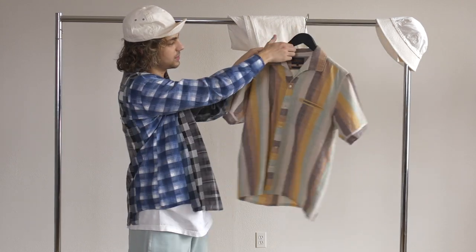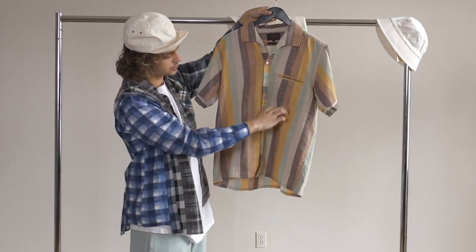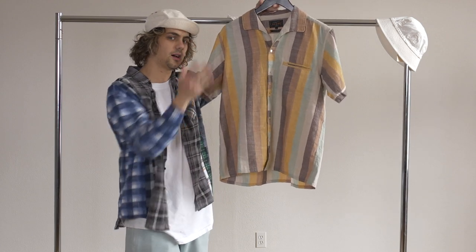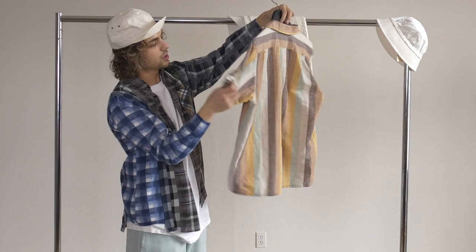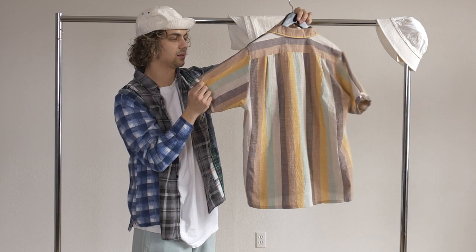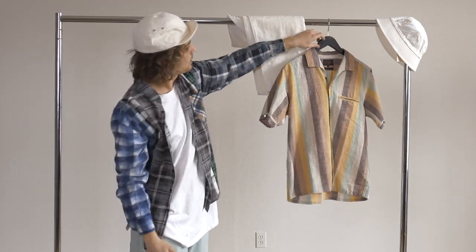Next, I've got this Beans button-up with this Italian collar and a nice multicolor stripe. It's kind of faded as well, so it's not too crazy against the other white I have going on. Just a really nice shirt — a lot of us at the shop think this just looks good on everyone, so we'll see how that goes with the outfit.